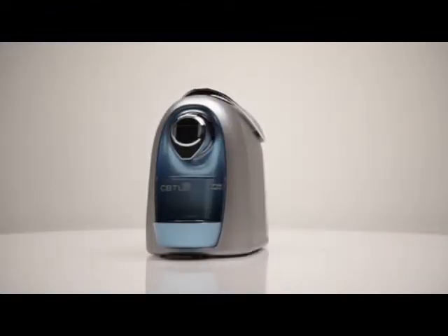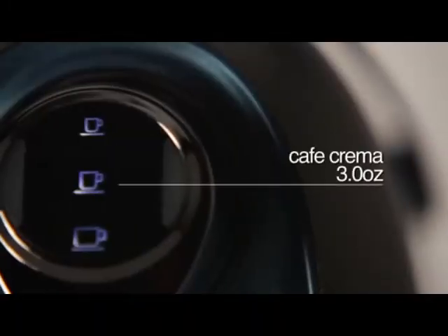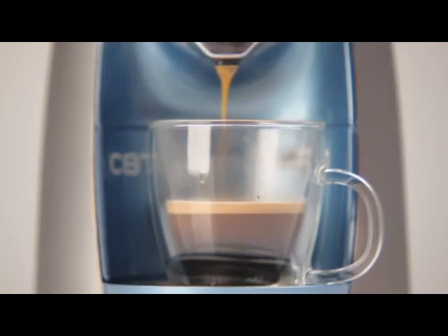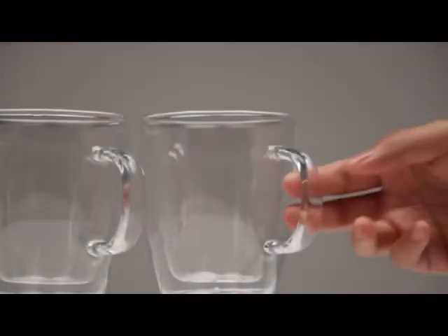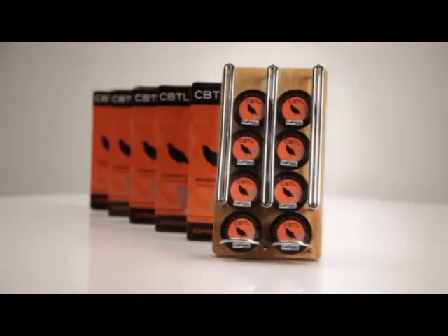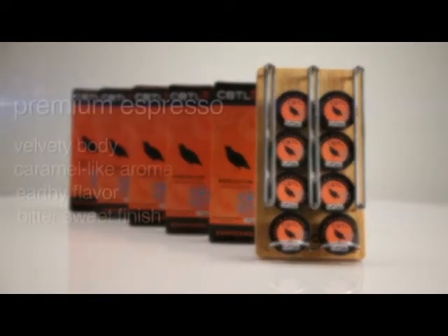The Koldi has a featured button that extracts a long, splendid shot. This allows the crema to reach its full flavour. Begin with a large cup and one of our espresso blends. We have selected the premium espresso blend for this beverage.